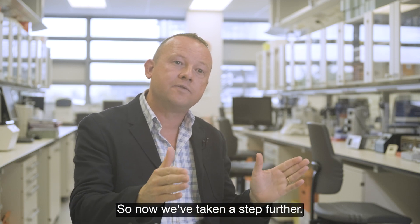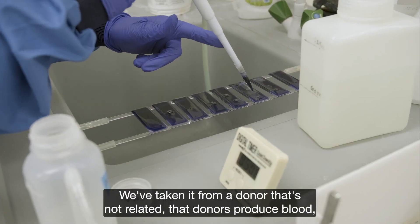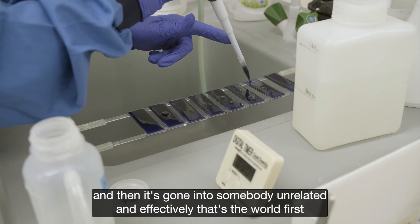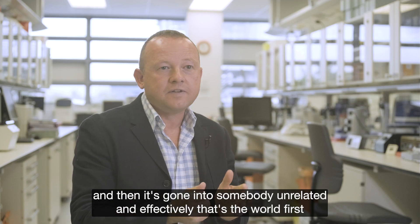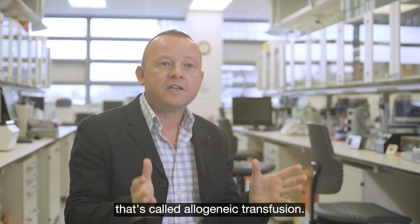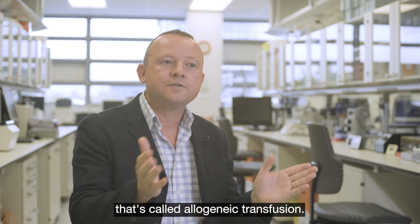So now we've taken it a step further. We've taken it from a donor that's not related — that donor's produced blood has then gone into somebody unrelated — and effectively that's a world first. It's called allogeneic; it's effectively an allogeneic transfusion.